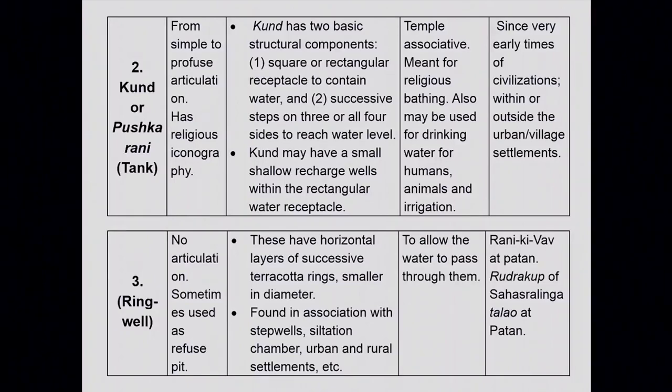The fifth category is ring wells, which we find from historical periods onwards. These are small terracotta or clay rings stacked one upon the other, nearly 1 to 1.5 meters in diameter, with no articulation at all and horizontal layers of successive rings of smaller diameter. These can be found as siltation chambers within and outside urban and rural settlements. Their purpose is to allow water to percolate through them to ground level, and Rani Ki Vau has examples of such ring wells.